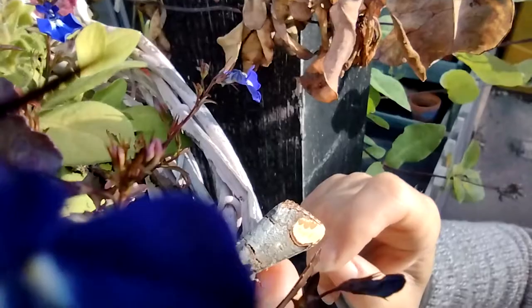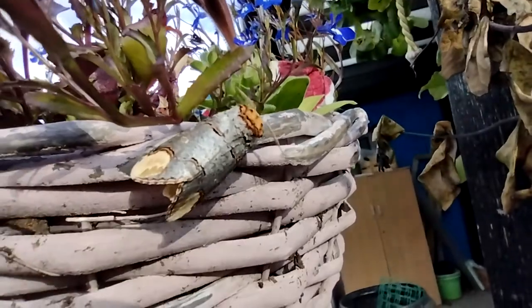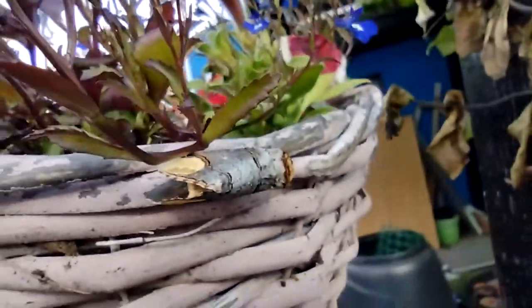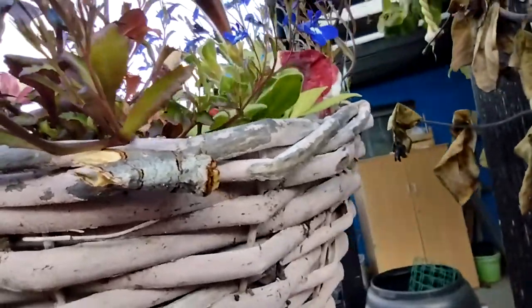There you go, little fella. Go in there, there you go. Look at that. And look, his antennae have come out now. That is just fantastic. Good spot. Lucky we saw it before we drove off.